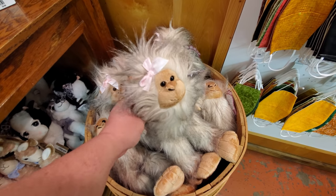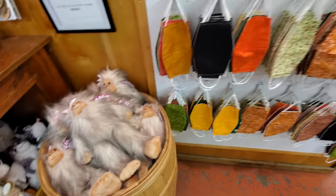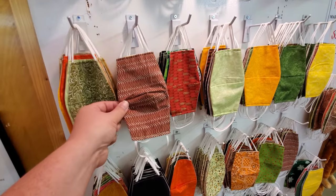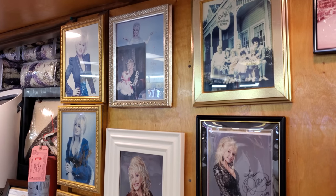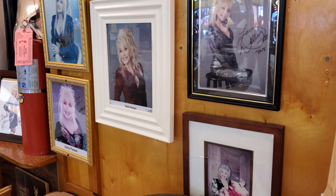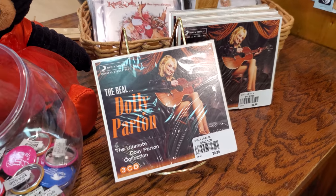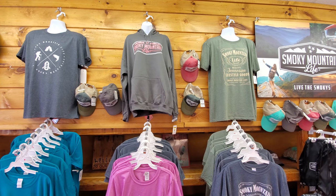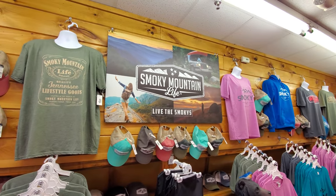This is Mrs. Bigfoot — you've got a nice hairdo there! They also have face masks — homemade face masks for $7. They've got Dolly herself here on the wall, and they've got Dolly Parton's CD — the real Dolly Parton. Bigfoot search team. I really like the Smoky Mountain Life t-shirts they sell here; I just love the colors.